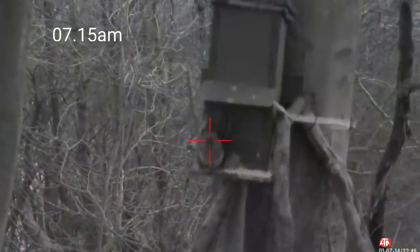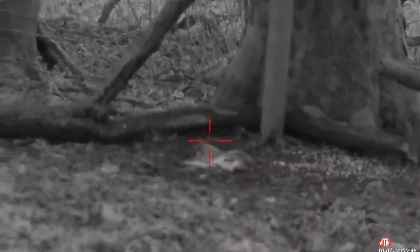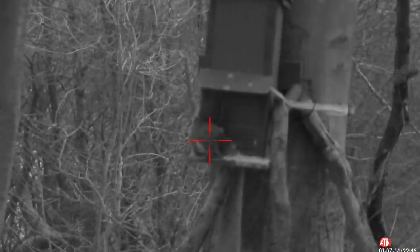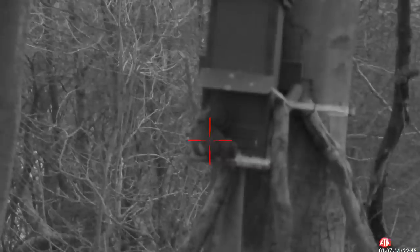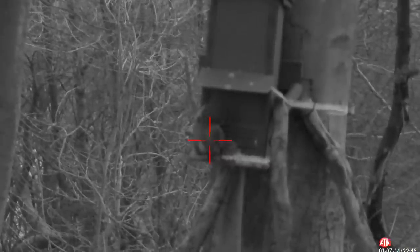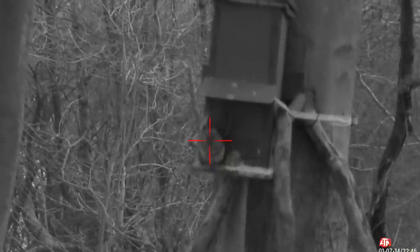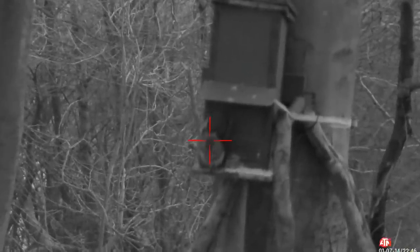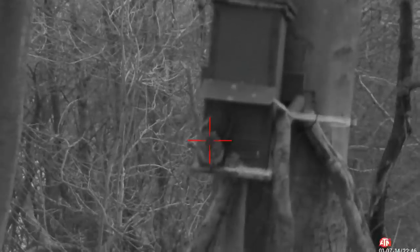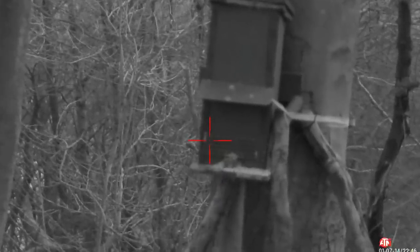Here's my first visitor, straight into action. 7:15 - only just broke first light so the ATN's in night mode still, which gives me better clarity first thing in the morning until daylight breaks through. Here it is in slow motion. It's all about timing with squirrels - let them get comfy, sit on their haunches. Take your time and release your shot when you're ready. No mucking about with that one - fold it straight over.